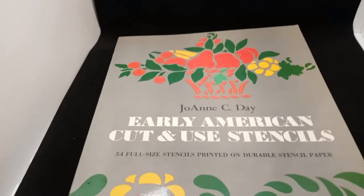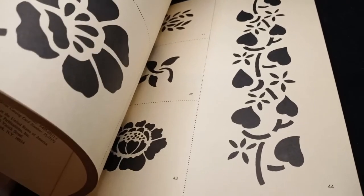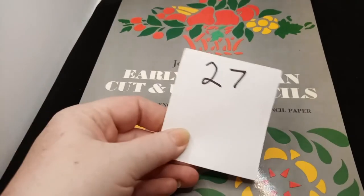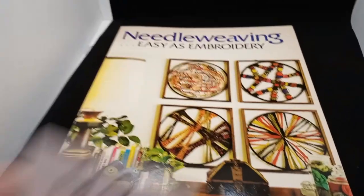Being from a family of crafters, there are also things like this that pop up — Early American Cut-and-Use Stencils, 54 full-size stencils printed on durable stencil paper, and not a one has been used. You can use it as a stencil on anything, and with fabric paints you can make great pillows with these as well. This particular book is five dollars and it's number 27. Then I have this needle weaving as embroidery — no creases, I don't think my grandmother ever used it. There are also some extra items for knots and hoops tucked in there, which I'll leave in. This one is also five dollars and is number 49.